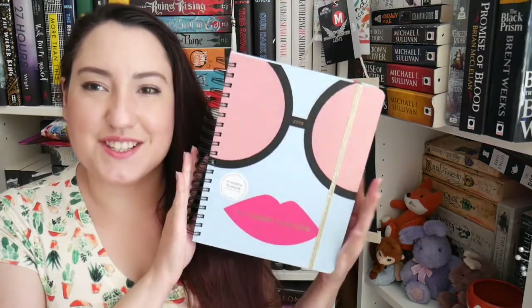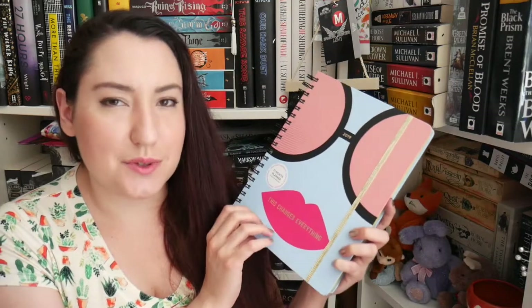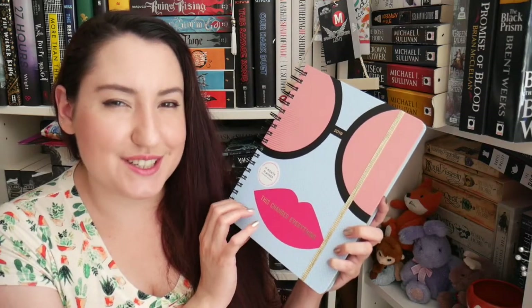This is giving me a bit of anxiety — I'd be scared to use it and I'd probably mess everything up. It's so cute! Now I'll be showing you the planner. Oh wow, it's bigger than expected! Here is the planner — it is a 17-month planner starting in August through December of next year, which means you can start using it very soon.